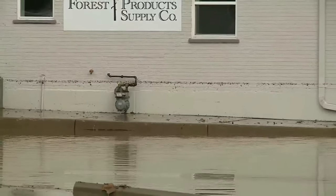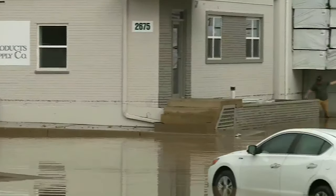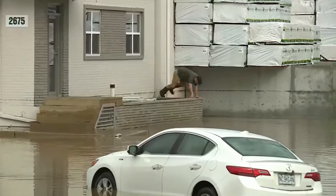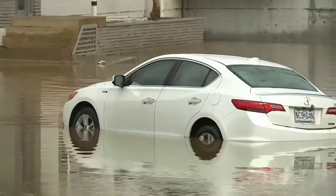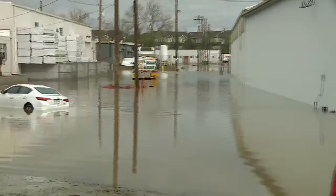We can show you the water line behind us here. It gives you an idea of just how deep the water was and also how much it has already receded. The owner of Forest Products told me that this standing water could be here for a bit — it can't recede until all of the water in Deer Creek recedes. Reporting in Rock Hill, I'm Christopher Renier.